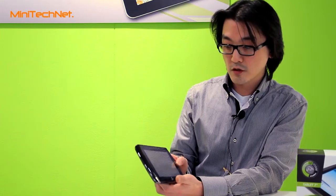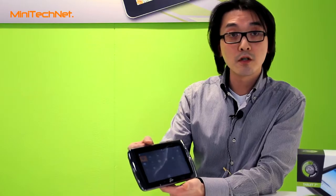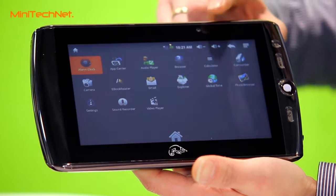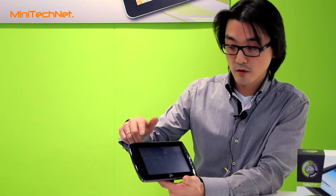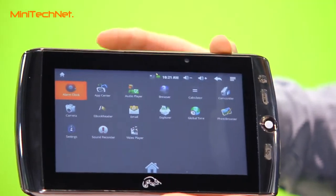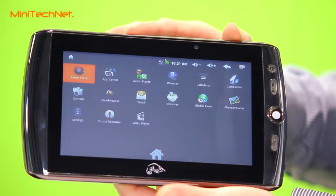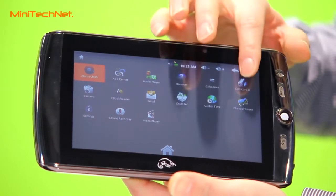Just a few features: you have an app store to download programs, an audio player, a web browser, a small calculator, a webcam and camcorder feature, an e-book reader which supports the e-book format and PDF format, a file explorer to search for files on your tablet or on your SD card — which is optional — and your photos.